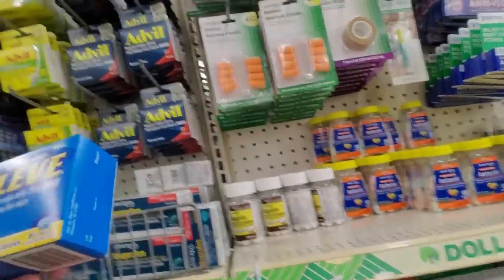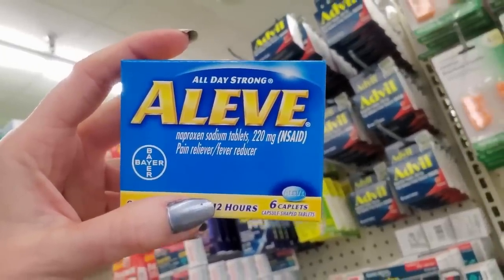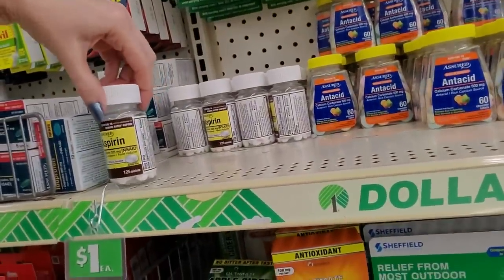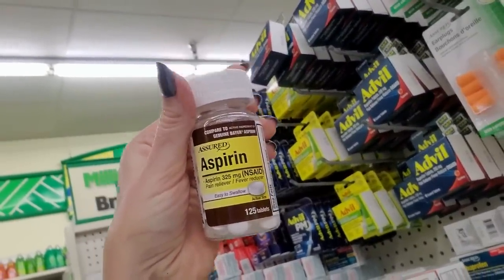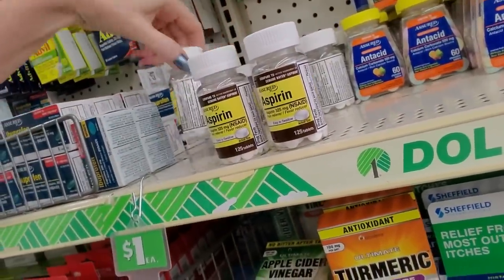Aleve is also an NSAID — see, it says so on the box. That is naproxen sodium. It's kind of like ibuprofen but in the same drug family. How do you even get plain old aspirin? A hundred and twenty-five tablets for only a dollar — that is crazy. Get you a bottle of aspirin.